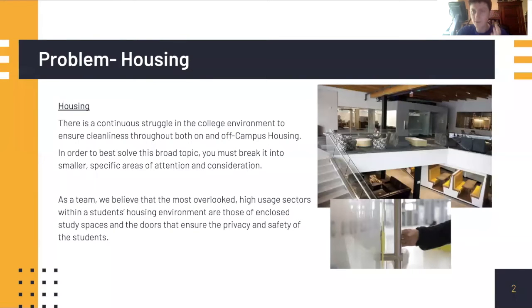The biggest issue with college in general is mixing the independence of students with the cleanliness and safety of the general community. Michigan does a great job, but we believe we could help solve two particular areas.